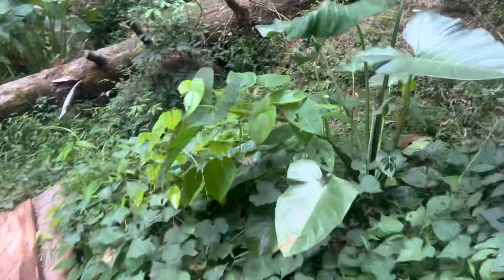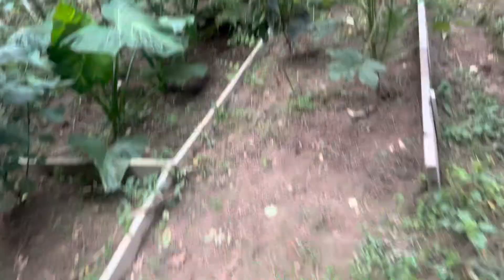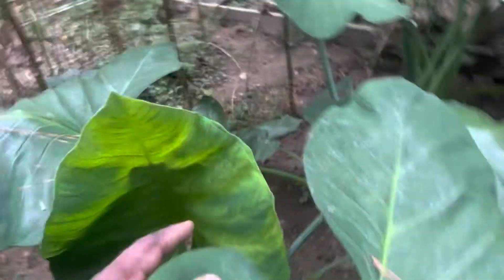Up here I have some tanya, yam, and sweet potato. This is tanya growing up here, and this is yellow yam running here. We also have sweet potato — they're just doing their thing, I'm allowing them to do their thing. Let me show you a few more tanya and how healthy these things are looking. Yes, this is tanya again right here.